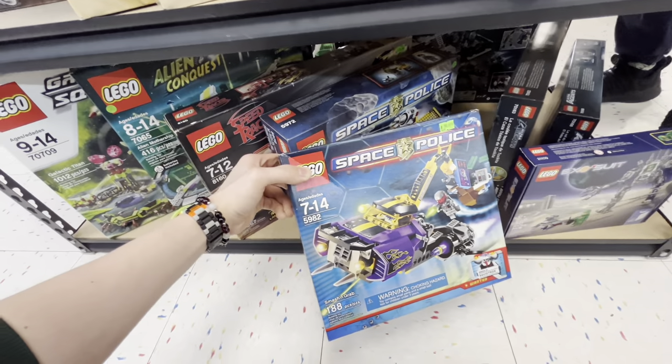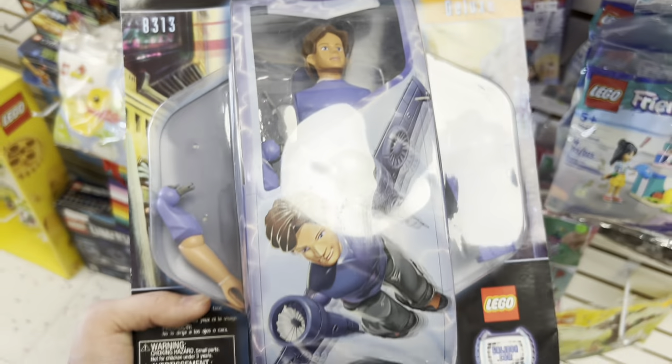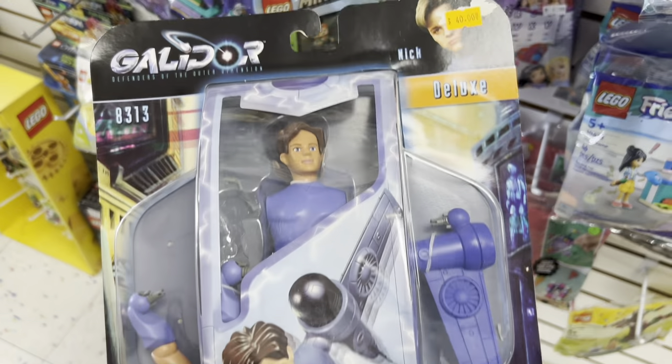Oh my god — Space Police! I feel like I had this when I was a kid. They got the Nick Bluetooth Deluxe. I might buy this.